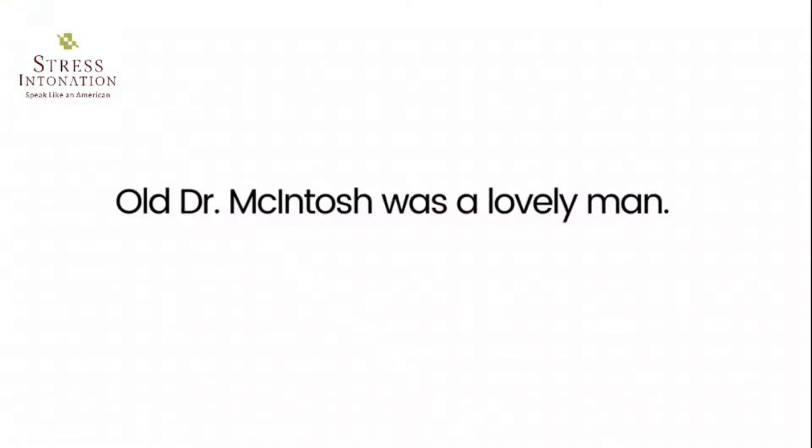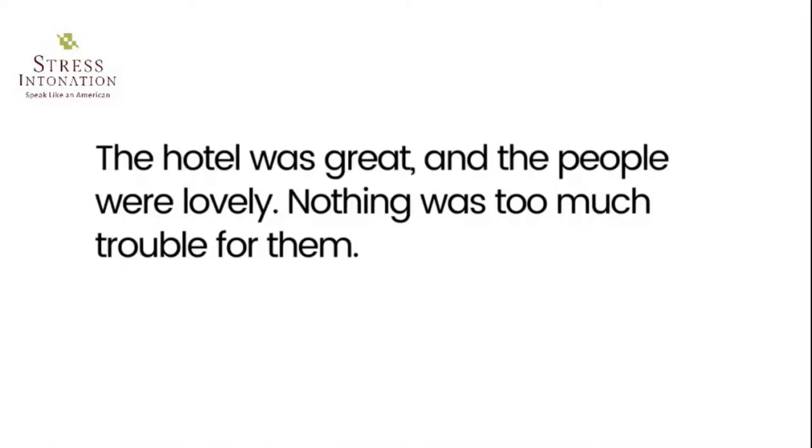Lovely — a word used especially in British English meaning very nice, friendly, kind, etc. 'Old Dr. McIntosh was a lovely man.' 'The hotel was great and the people were lovely. Nothing was too much trouble for them.'